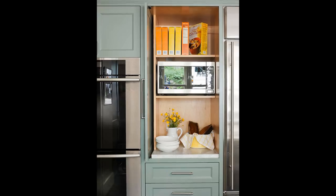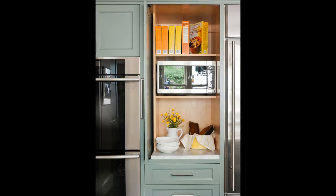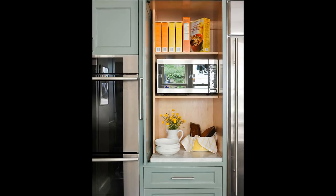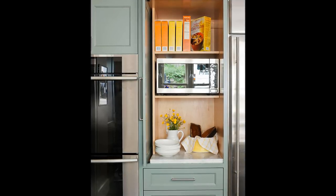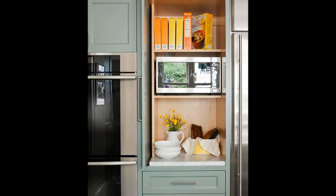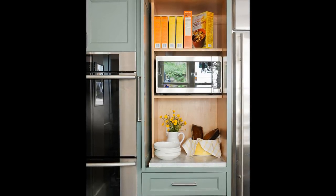Tip 28: Behind Closed Doors — give your kitchen a clean look by concealing the microwave. This microwave fits snugly into an empty cubby in the appliance garage. A handy slide-back door keeps the appliance easily accessible without taking up a single inch of traffic space in the kitchen's main work zone.